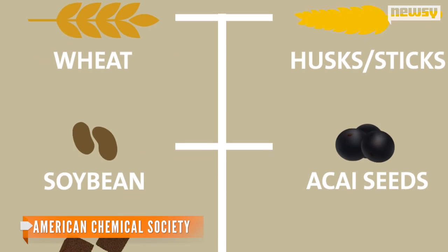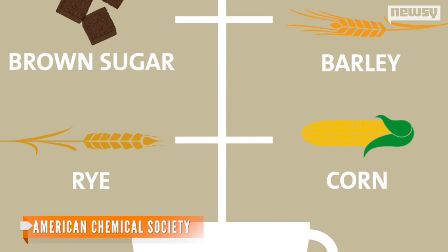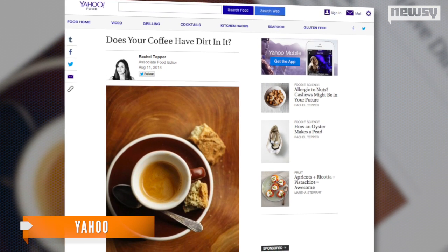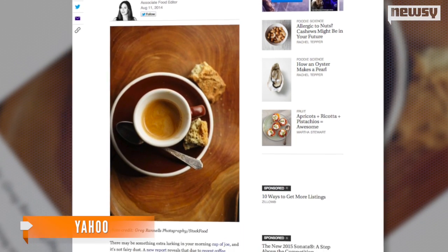According to researchers in Brazil, coffee shortages mean fillers such as wood, husks, wheat, and even dirt might be lurking in your cup of joe. One researcher tells Yahoo most people can't even tell the difference once those fillers are roasted and ground up with the coffee beans.